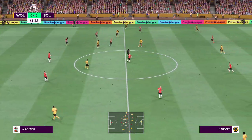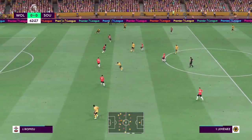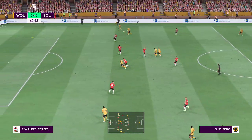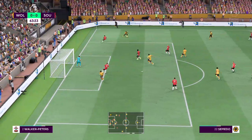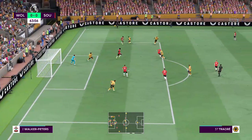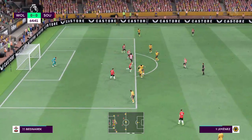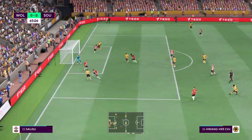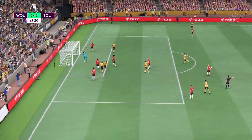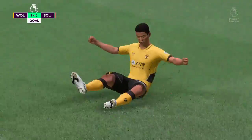Adama on the ball, now with Jimenez, return to Moutinho, then Nelson Semedo. Raul Jimenez — this is a decent looking attack and there is the goal! That gives Wolves a well-merited lead; it had been coming.